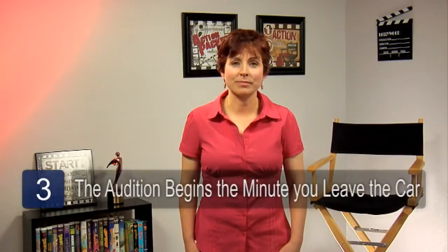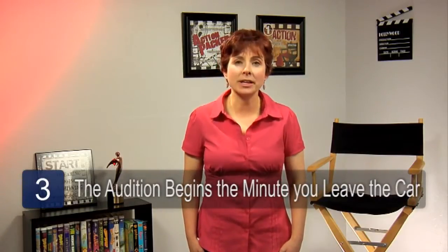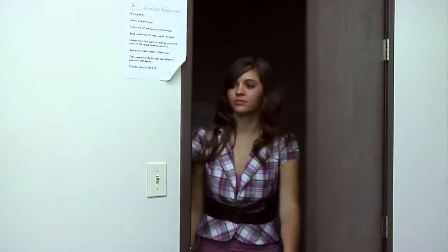The third tip: the audition begins the minute you leave your car. It's important to have a great attitude. Make sure you're on time. When you walk in, introduce yourself and shake hands.